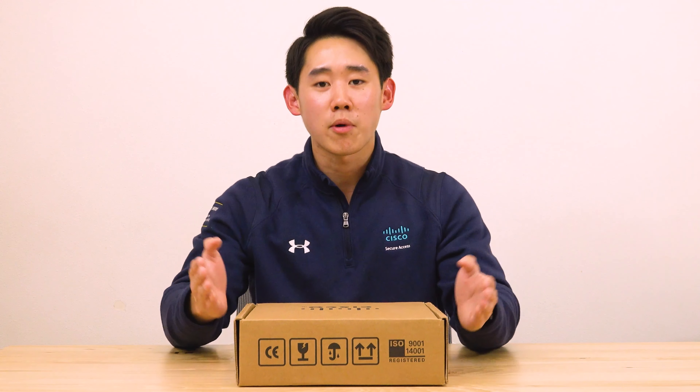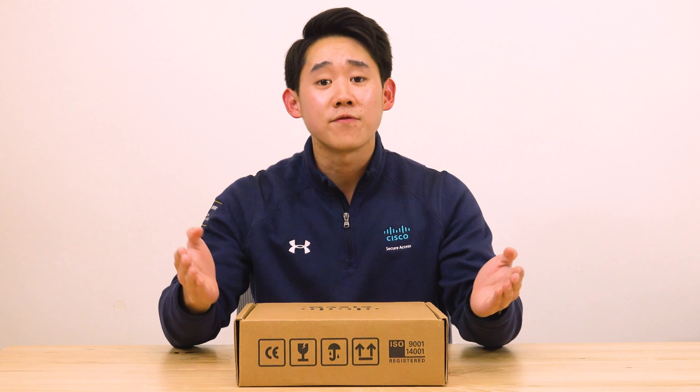Hi everyone, my name is Richard Jang and I'm a technical marketing engineer here at the Enterprise Networking Business Unit. I'm here today to talk to you about Cisco's first Wi-Fi 6E access point and the most advanced 6 gigahertz access point in the industry today, with a hexa radio architecture that supports a whopping 1,200 clients, supporting the full capability of 802.11ax, as well as advanced RF visibility with CleanAir Pro.